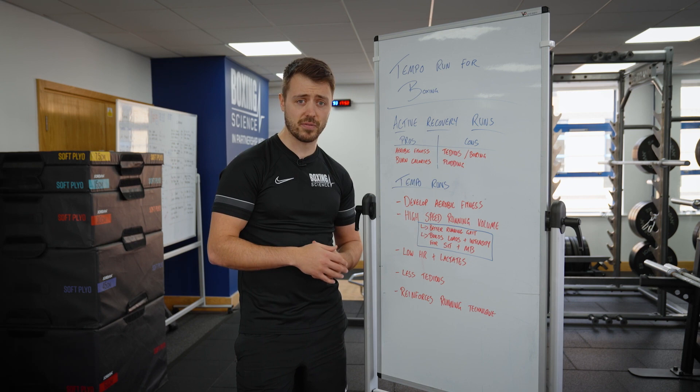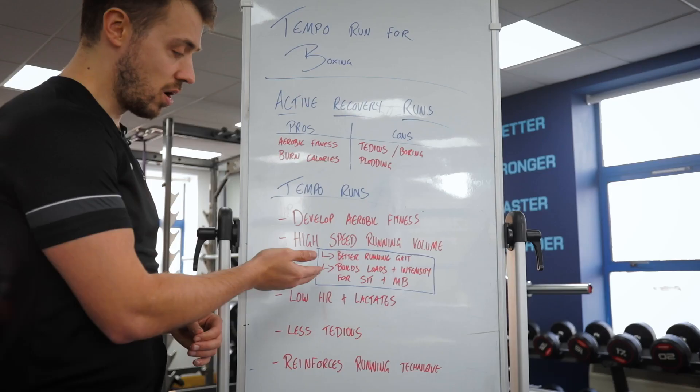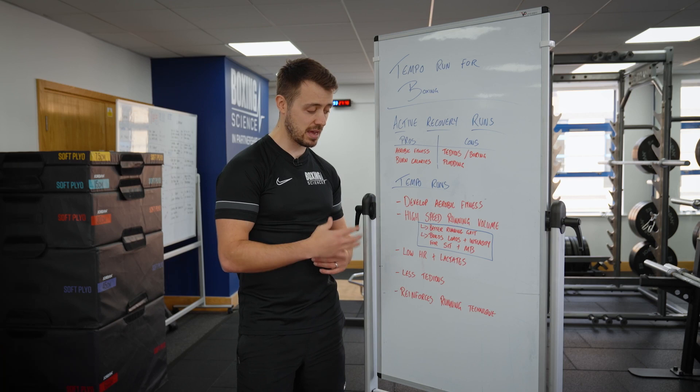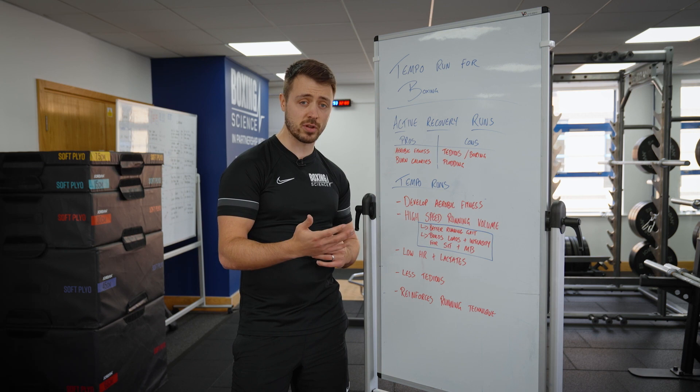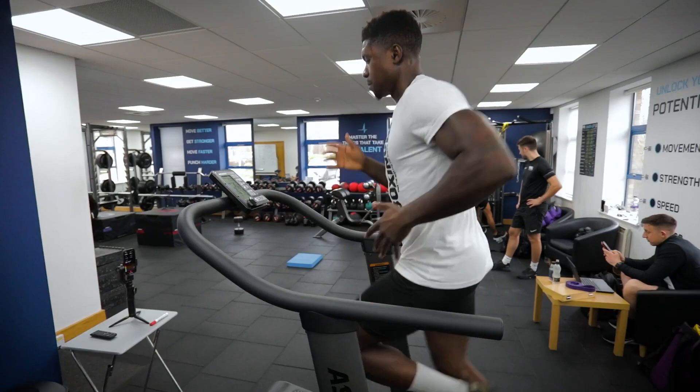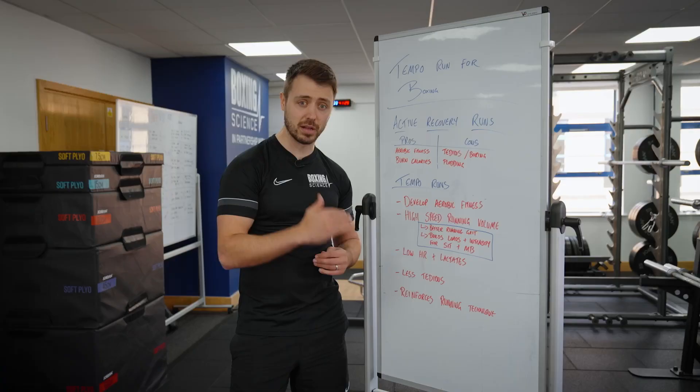This also helps build up training loads — high speed running loads and intensity — and can help prepare an athlete going into more intense running, such as sprint interval training or repeated sprints and muscle buffering capacity. Tempo runs are a great way to ease an athlete in and build up their high speed running volume before attacking those training phases.